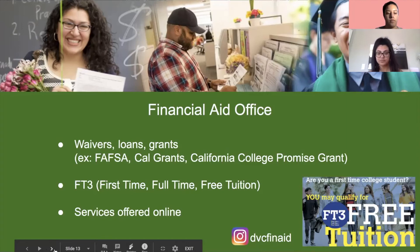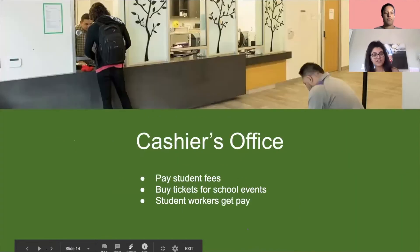Next we have the Cashier's Office, where students can pay fees, clear outstanding debts, and buy tickets for school events such as plays and sports events.